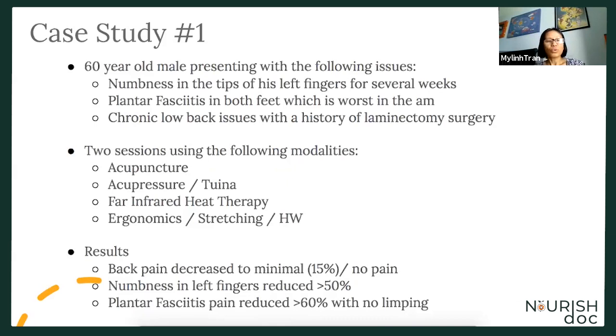He had two sessions using acupuncture, acupressure, Tuina, and far infrared heat therapy — which is basically a heat lamp where light is used to infiltrate deep into the skin and help the self-healing repair.